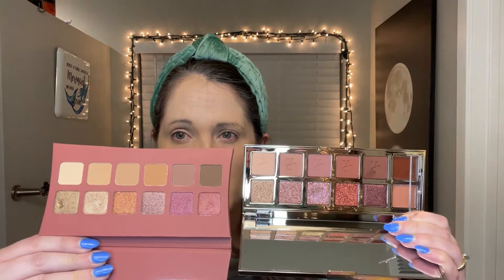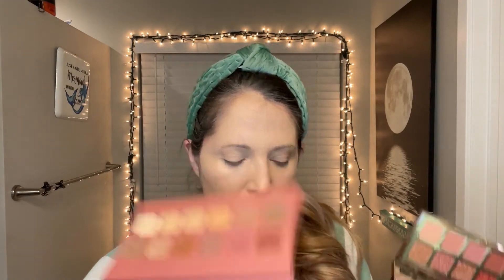I just got this Patrick Ta Major Dimensions 2. It looks pretty similar to the first Patrick Ta — one row is brown, one row is rose. That's just a thought.